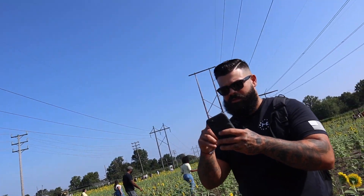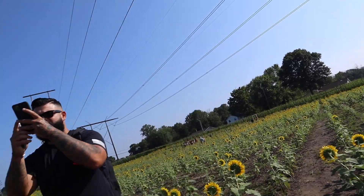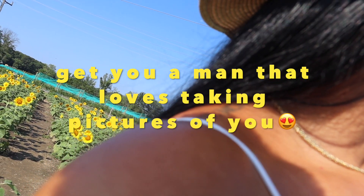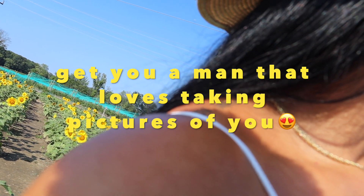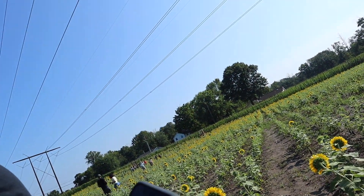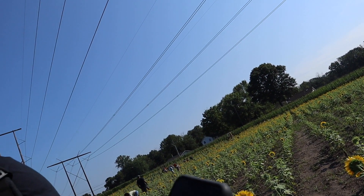It looks like a fish right there. Put your hat on next to the sunflower and the bees. Oh my god. Can you do it again? Because my hair was in the way.